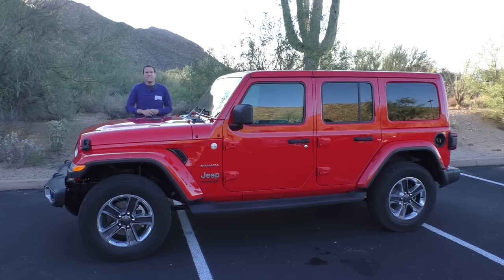This is a 2018 Jeep Wrangler, and it is totally 100% new, completely redesigned compared to last year's model. Now, to your untrained eye it may not look completely new, but it is, and today I'm going to take you on a tour of the first all-new Wrangler in 10 years.